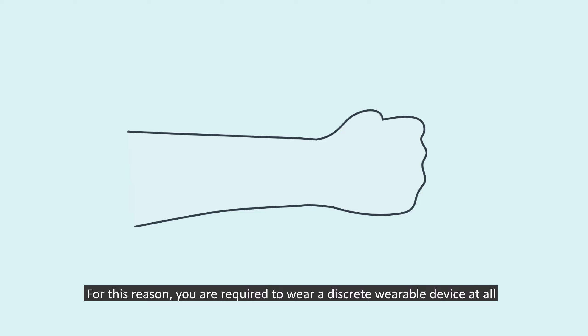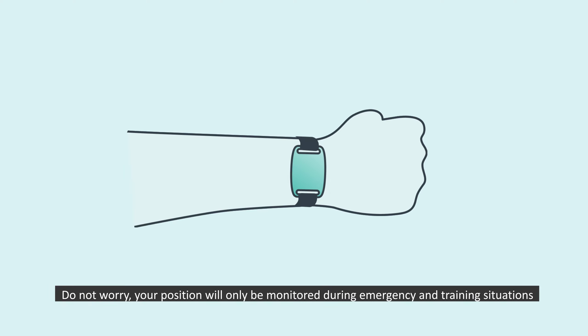For this reason, you are required to wear a discreet wearable device at all times. Do not worry — your position will only be monitored during emergency and training situations.